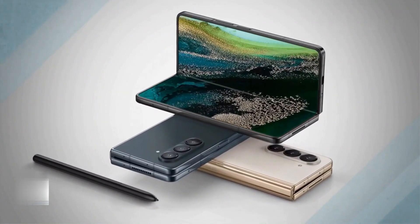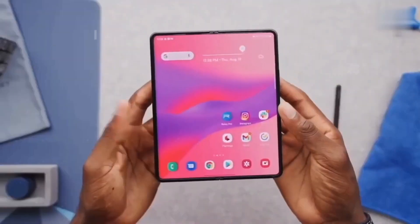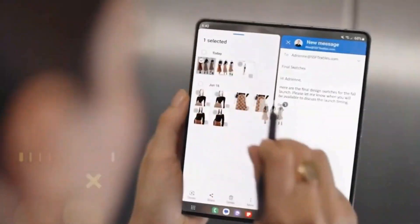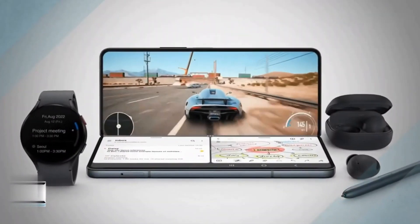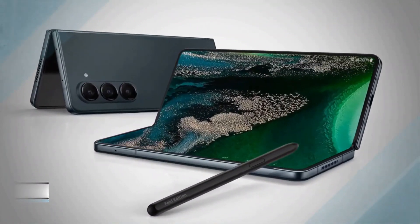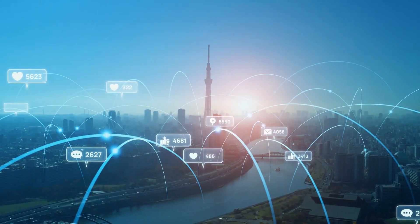The latest updates on the Samsung Galaxy Z Fold 6 suggest that Samsung is considering launching a more affordable variant of this foldable phone. This new strategy is aimed at increasing Samsung's market share, especially in the competitive Chinese smartphone market.